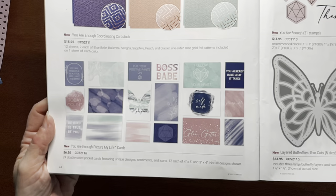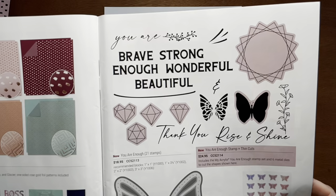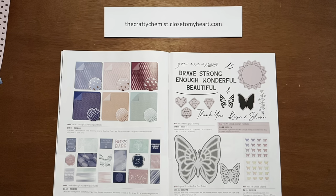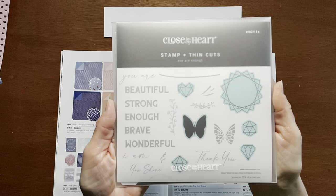There are also You Are Enough Picture My Life cards — you get 24 double-sided pocket cards. And then there's the You Are Enough stamp set with 21 stamps, available with or without thin cuts. It features positive sentiments like 'You are brave,' 'Strong enough,' 'I am brave, strong, beautiful.'